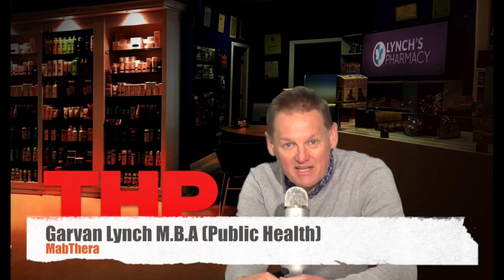Hello and welcome to another telehealth information video. My name is Garvin and today's video is on Mabthera. The active ingredient in Mabthera is rituximab, which is a type of medicine called a monoclonal antibody. It works by suppressing part of the immune system and modifying the process of inflammation. Mabthera is used to treat a number of immune system related illnesses including non-Hodgkin's lymphoma, rheumatoid arthritis, and chronic lymphatic leukemia.